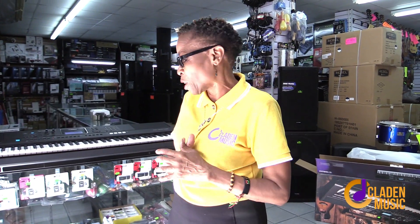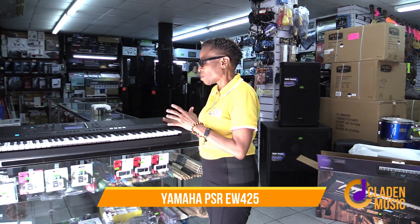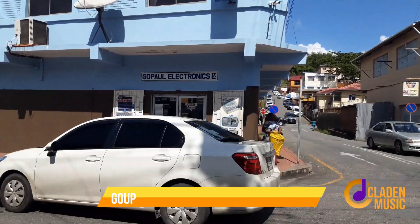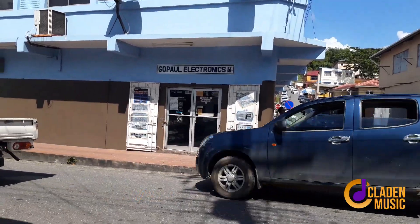The Yamaha PSR EW425 is brand new from the factory, available here in Trinidad at Gopal's at 34 St. James Street. I have always gotten good treatment at this store, and when I send my students here they also get good treatment. It's Christmas time, but anytime — come down and get these deals.